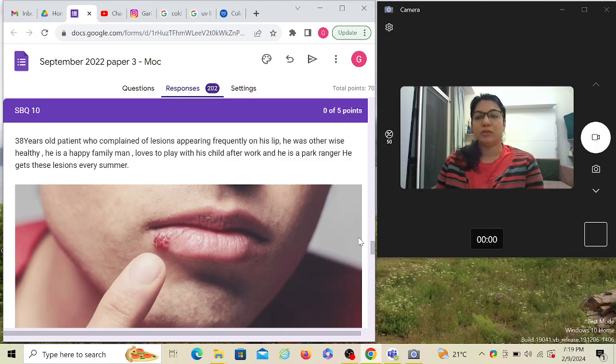Now, a 38-year-old patient complained of lesions appearing frequently — the keyword here is 'appearing frequently,' which is synonymous with recurrent — on his lip. He was otherwise healthy, so there are no other medical problems, ruling out opportunistic infections from an immunocompromised state. They mention he's a healthy, happy family man — they're trying to rule out HSV-2. He loves to play with his child after work, meaning he's in close contact with his child.